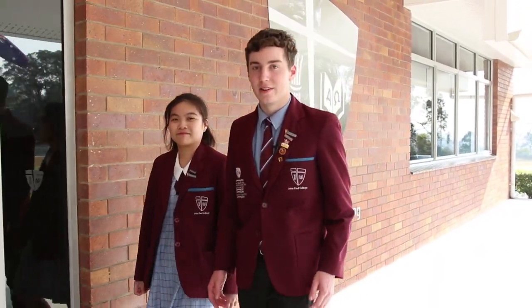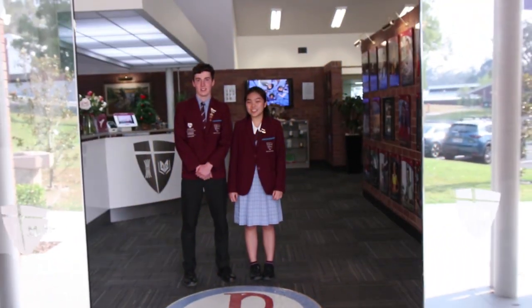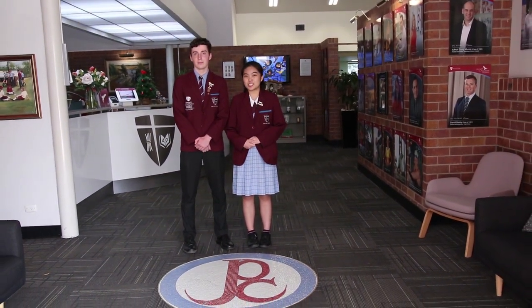Here's a very important tip if you're visiting the main administration. When a class door is open, you'll notice a mosaic-shaped school crest on the floor. It's a long-standing tradition and a sign of respect for our crest that we walk around it and never over it.